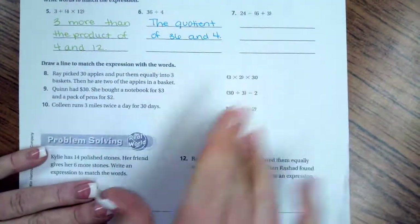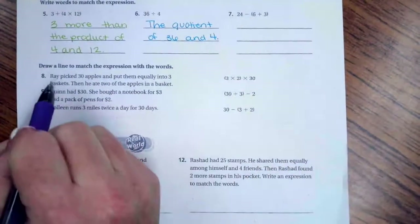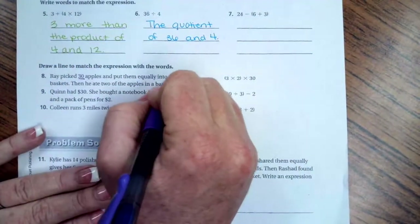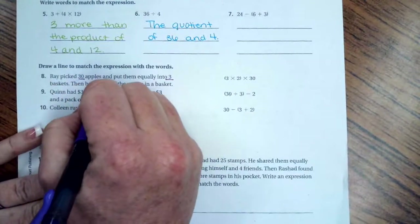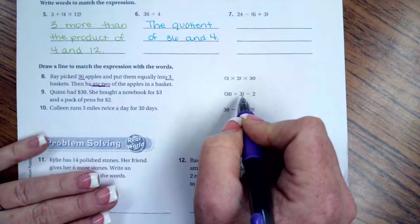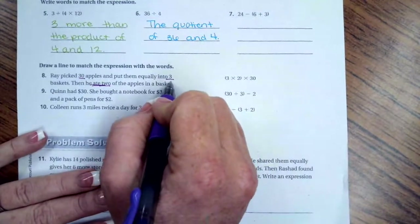Ray picked 30 apples and then put them equally into three baskets, then he ate two of them. So he picked 30, divided them into three baskets, then ate two. Number eight is going to match to our middle expression.